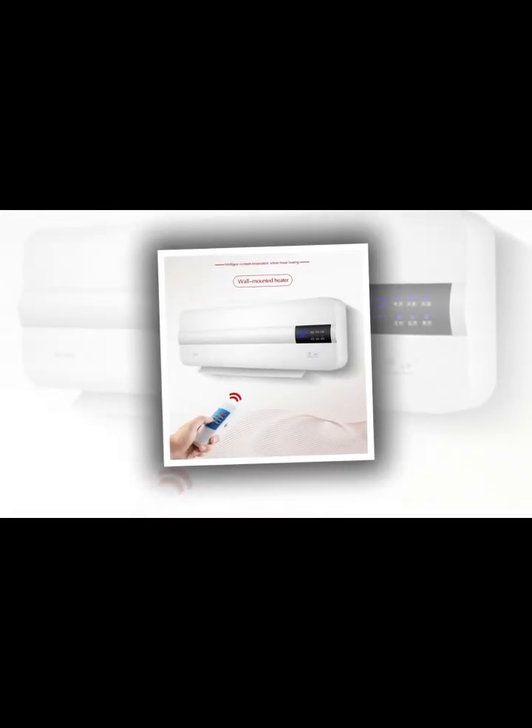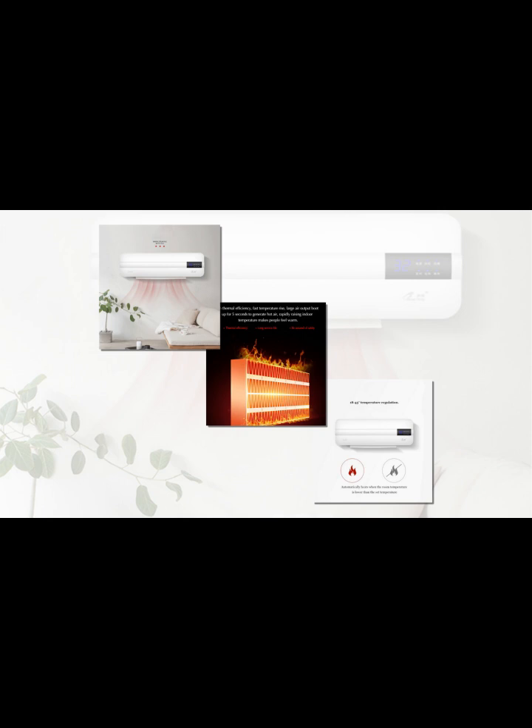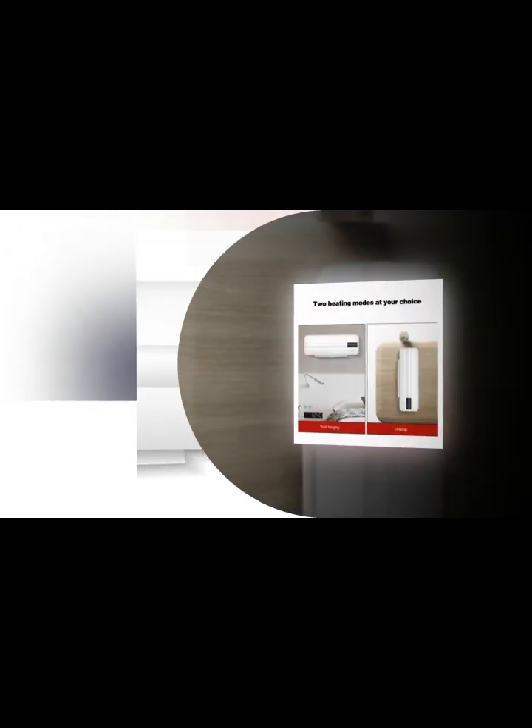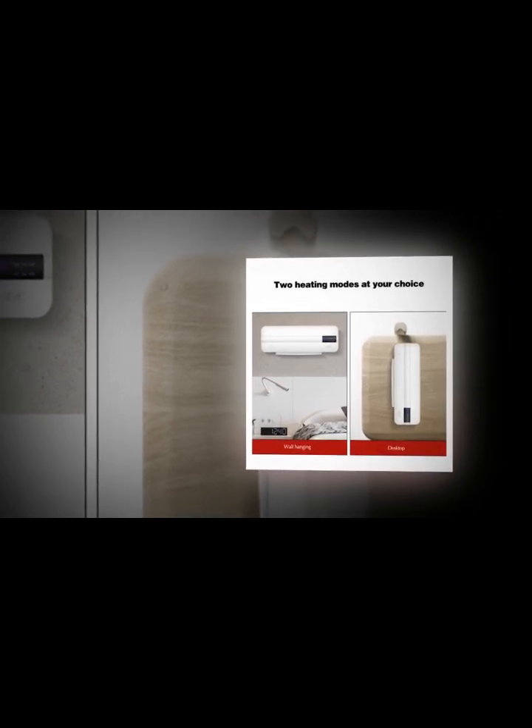In our Sensibo Sky review, we liked that it has a geofencing feature — it can sense when you're getting near home and start up the air conditioner to cool things down for when you arrive. Conversely, it can automatically shut off your AC when you leave the house. The one thing we wish it had, though, was a display on the device itself.